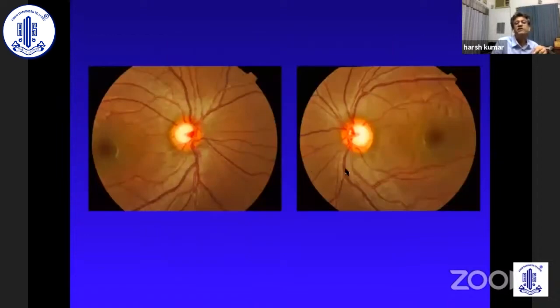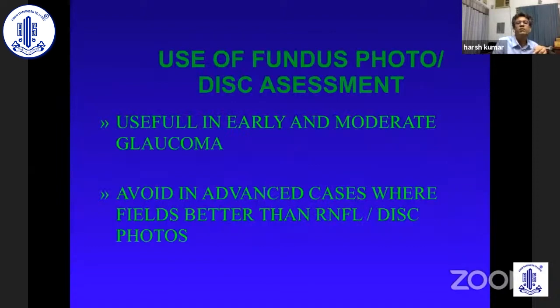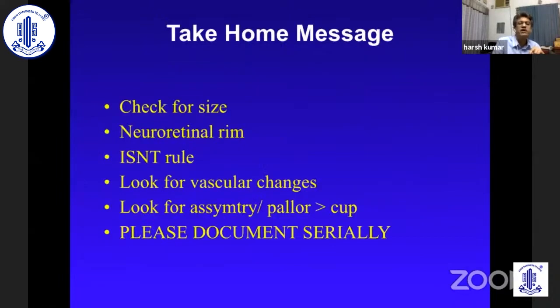If the rim is not healthy and there is asymmetry, and there is a disc defect correlating with a field defect, you know you are dealing with glaucoma. And if you have large cups with everything healthy — healthy striations, no wedge defect, healthy NRR, symmetrical — you know the fields and OCT will be normal. Please remember that disc photos and assessment of the disc along with RNFL are very useful in early glaucomas. But in late glaucomas they may not be as useful, and visual fields are what we should follow. The take-home message: check disc size, check the neuroretinal rim, follow the ISNT rule, look for vascular changes, look for asymmetry, and please document serially.